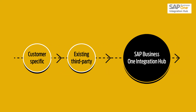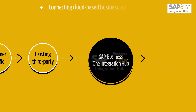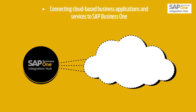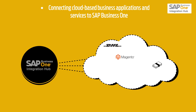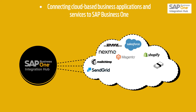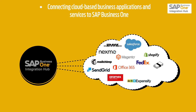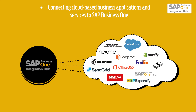This add-on from SAP significantly expands SAP Business One by connecting cloud-based business applications and services to SAP Business One, such as DHL, Fixer, Magento, Mailchimp, Nexmo, SendGrid, Salesforce, Shopify, Aramex, Expensify, FedEx, Office 365, SAP Business One RFQ, and UPS.